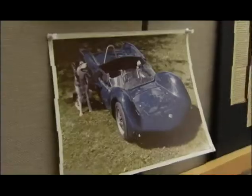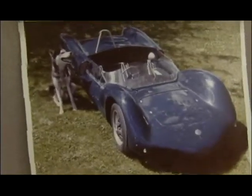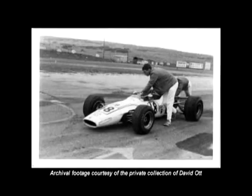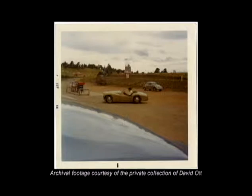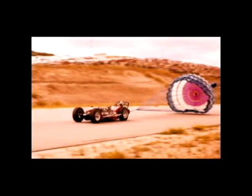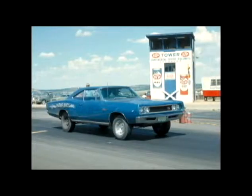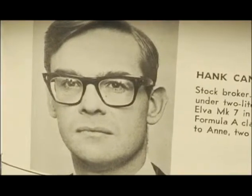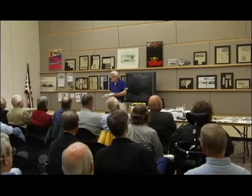We've got a photographer who was the actual official photographer at the track, and he got involved. And we have a gentleman that lives in Castle Rock who actually raced at Continental Divide Raceways — he came in and had a lot of stories to tell.